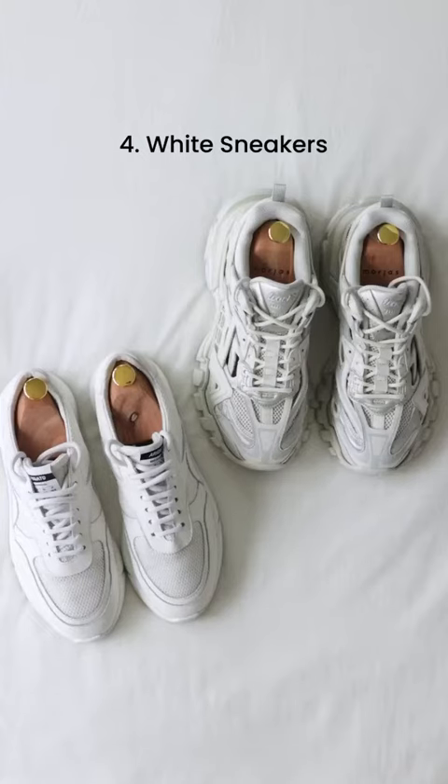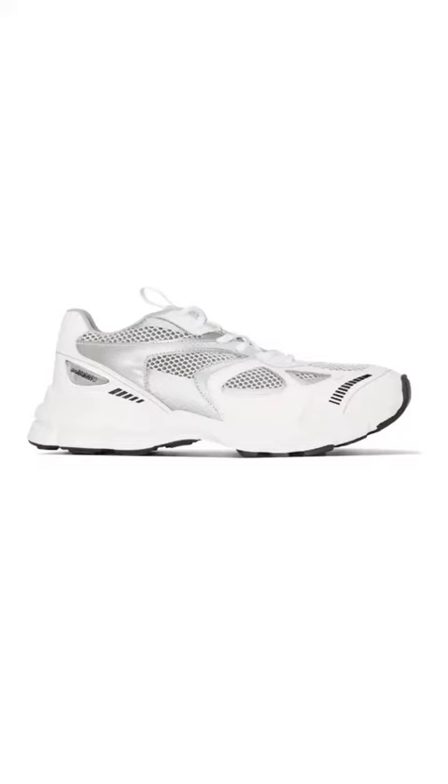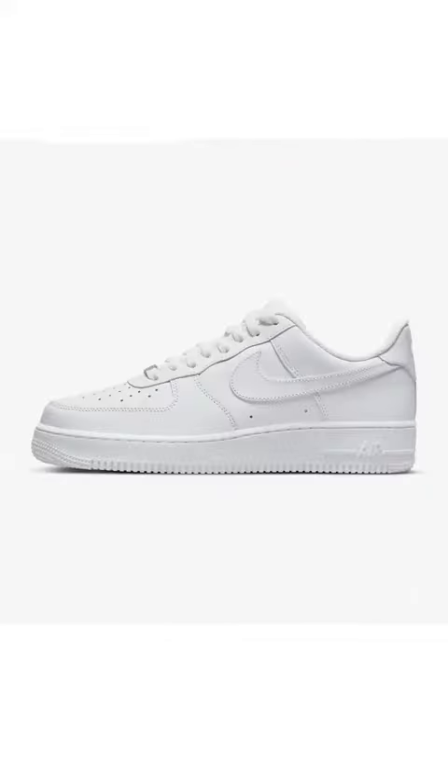Number 4: White Sneakers. They're so versatile. Whether you go minimal, chunky, sporty, high tops or low tops, they will go with every outfit — casual, loungewear, tailoring, you name it.